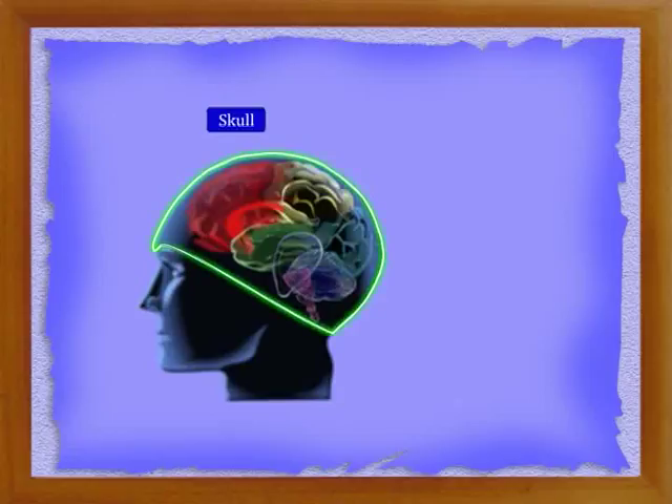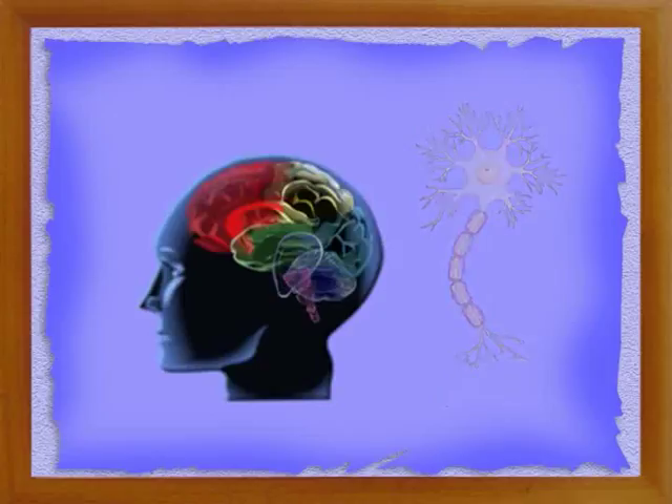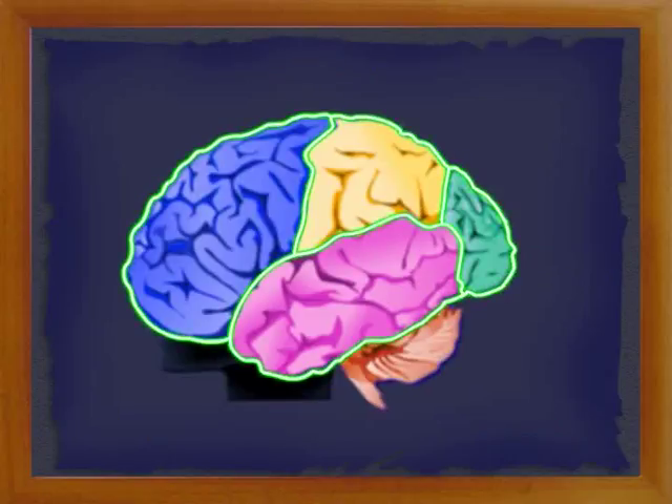The brain is present in a box-like structure of the skull. The skull is hard and protects the brain. The brain weighs about 1,350 grams. The human brain contains about 10 billion nerve cells. The brain is covered with three membranes called meninges. There is a fluid called cerebrospinal fluid between the inner and middle meninges. This fluid protects the brain by absorbing mechanical shocks. The brain also contains cavities called ventricles.